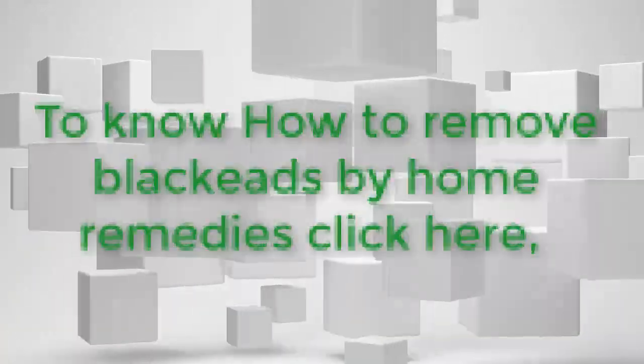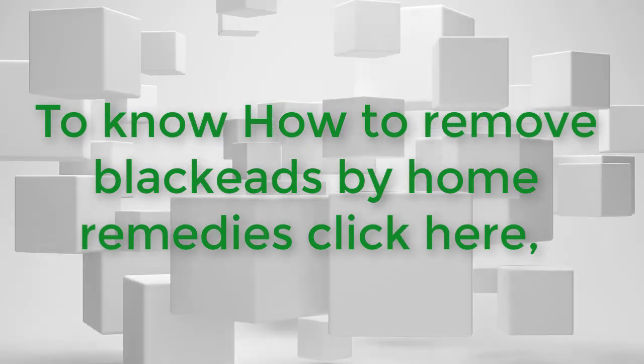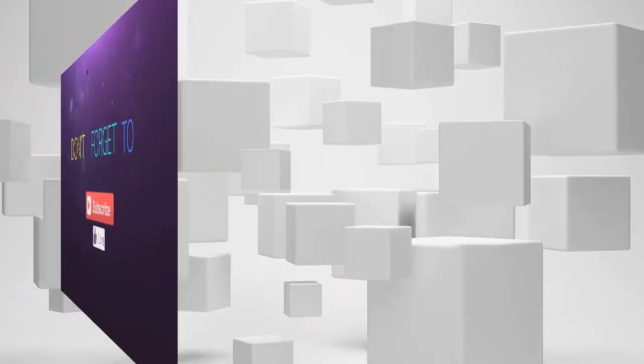These are the ways you can remove your blackheads from your nose or face. You can also remove your blackheads by home remedies — for that, subscribe to our channel and watch our videos. Thank you.